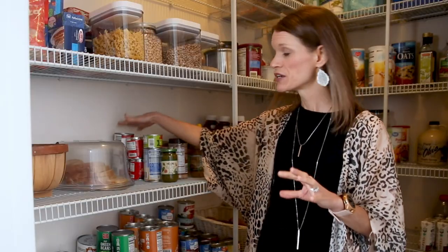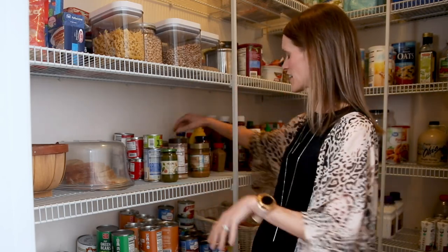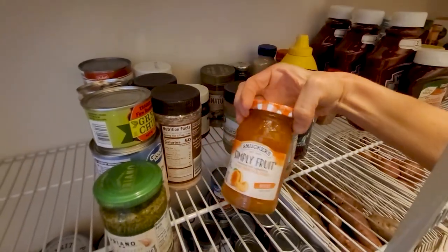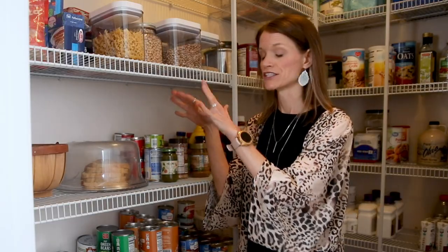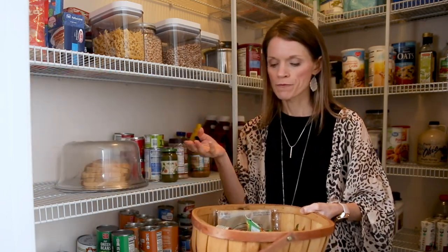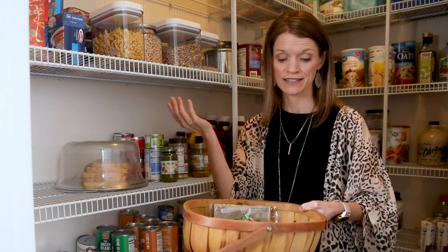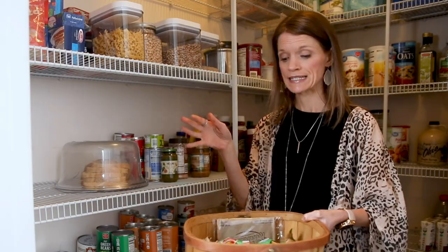Over here I have some condensed milk, some pesto, some green chilies — kind of the miscellaneous stuff that doesn't really fit anywhere else. I also have some all-fruit jam. Next to the miscellaneous I have my homemade bread in a sealed container. I also have a basket of snacks — we love homemade snacks, but we have some quick convenient ones too: some granola bars, a bag of popcorn, and some little raisins.